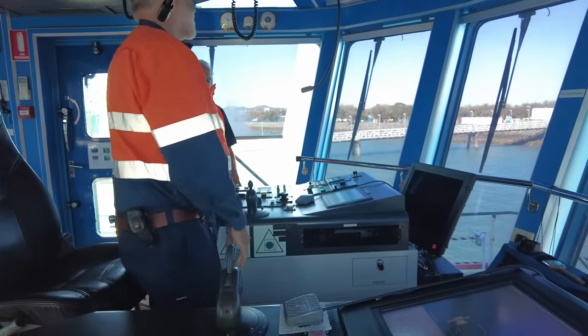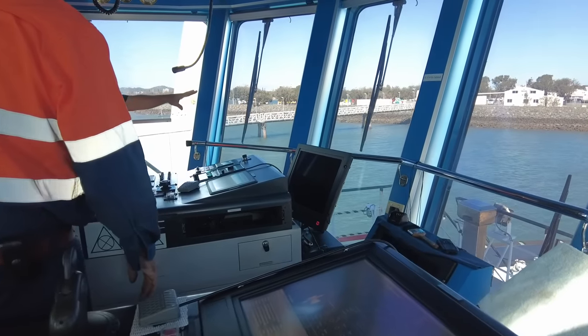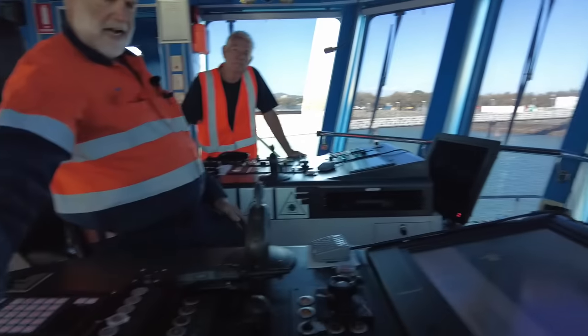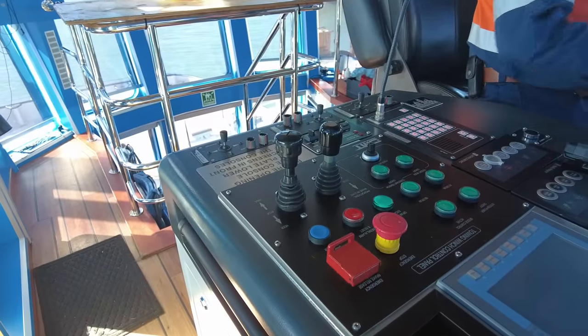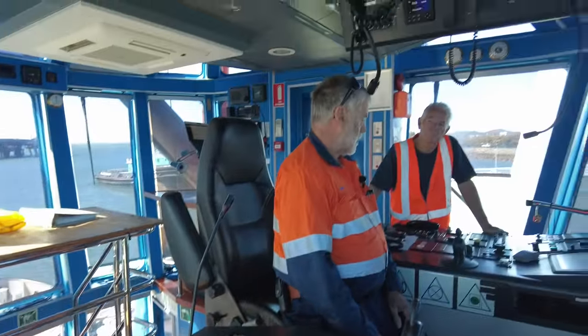You control the ship and you also control all the winches? The winches are all done from here - that's winch controls over here. Once we fire up we'll test it all. I'll test everything before we leave the berths. You'll be here to see all of that.